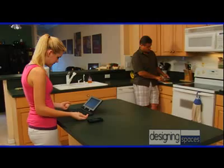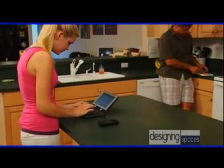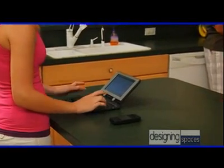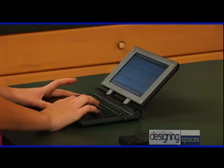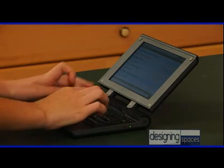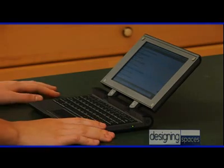Thank you so much for joining me today on Designing Spaces. With a price structure under $300, Redfly Mobile Companion fills a gap that offers a low-cost option to a laptop or netbook, yet allows the user to continue using the wireless data plan they already have with their smartphone. There's no need to subscribe to an additional wireless connectivity plan that could cost up to $60 a month. Working and communicating cost-effectively and quickly is part of the key to success in today's tight business environment.